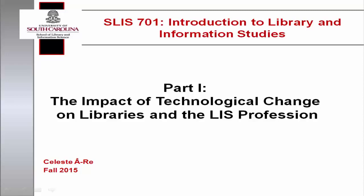Welcome to the first of four parts on the impact of technological change on libraries and the LIS profession for SLIS 701, Introduction to Library and Information Studies. This lecture will highlight technological innovations that have impacted libraries, information centers, and continue to shape librarianship.